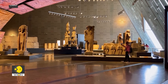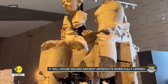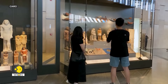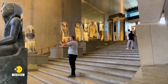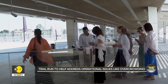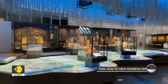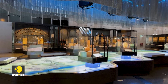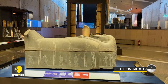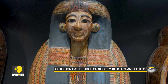According to Egypt's State Information Service, once fully open, it will house more than 100,000 ancient Egyptian artifacts, making it the largest archaeological museum in the world. The trial run will help identify operational issues, such as potential overcrowding, in preparation for the full-scale opening. The 12 exhibition halls will focus on themes related to society, religion and belief systems in ancient Egypt, with artifacts displayed chronologically by dynasty. Each hall will feature at least 15,000 items.